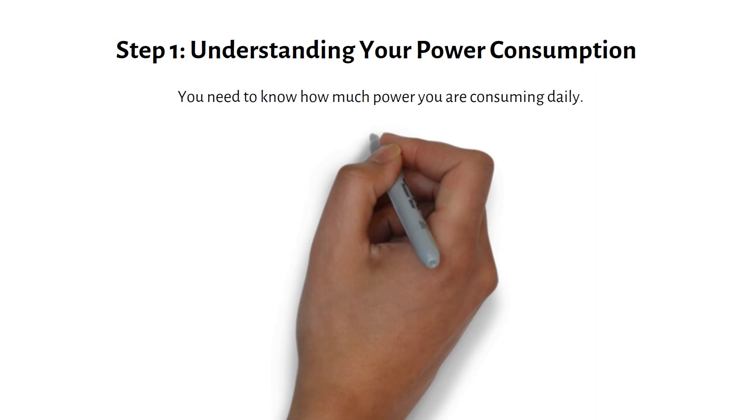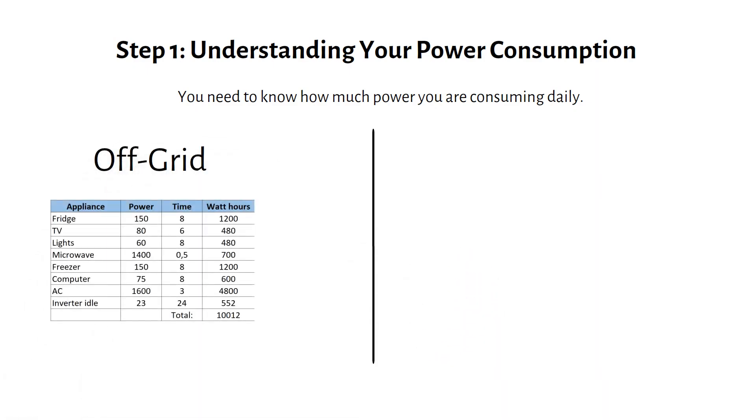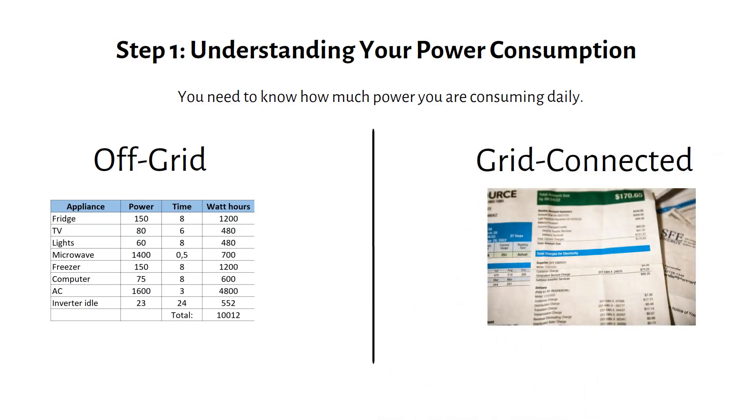Step 1: Understanding your power consumption. First, you need to know how much power you're consuming daily. There are two methods. If you're off the grid, you need to make a load analysis. If you're grid connected, you can take a look at your monthly bill.